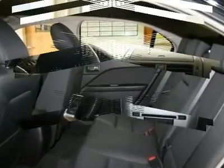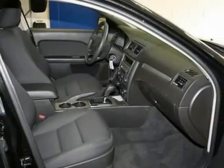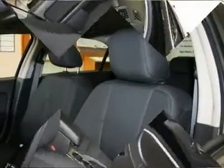Adjustable steering wheel, keyless entry, cruise control, four-wheel disc brakes. This isn't just a vehicle — it's an experience. So stop in for a test drive today.